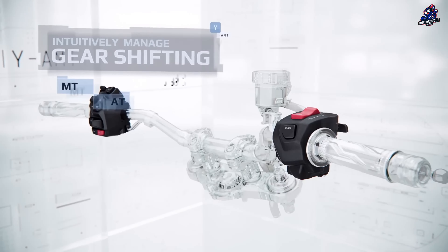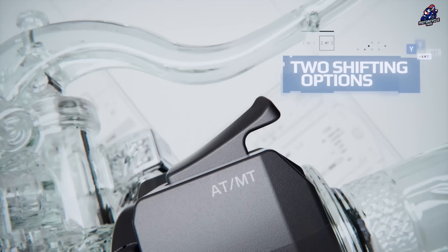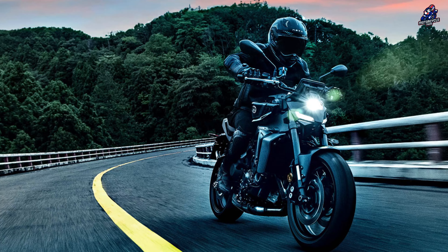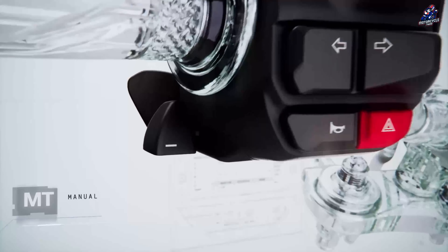The Y-AMT technology on the MT-09's 890cc triple engine is designed to automatically shift gears for the rider, doing away with the necessity for a manual clutch, much like an AMT gearbox in a vehicle.